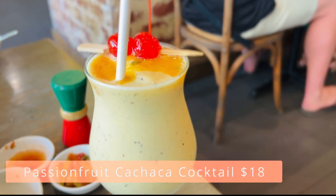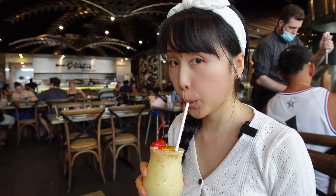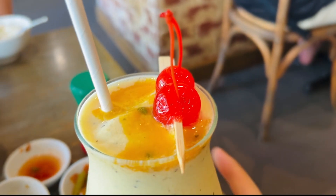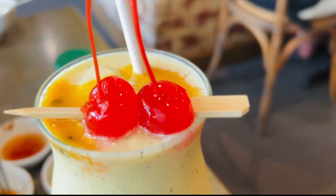Brazza has a good cachaça selection — it's Brazil's national alcoholic beverage, a distilled spirit from fermented sugarcane. I ordered a passion fruit cachaça with condensed milk. Cool, refreshing, sweet, and citrusy with a subtle hint of alcohol. It contrasts perfectly with the salty, greasy flavors of the meat while cleansing your palate. Recommended for the ladies.